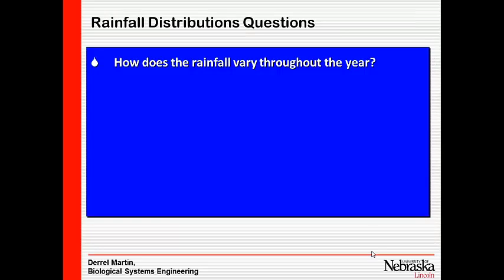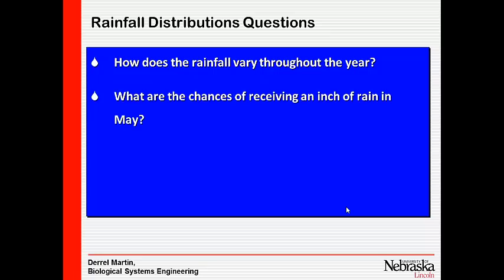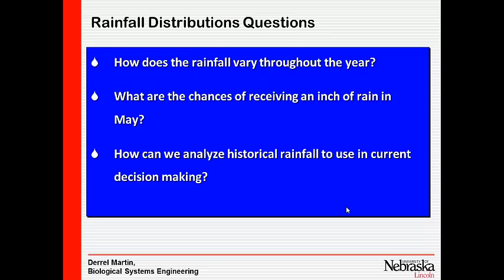Some key questions to consider: How does rainfall vary throughout the year? What are the chances of receiving, say, an inch of water in May or any other month? How can we analyze historical rainfall and use it in a decision-making process?